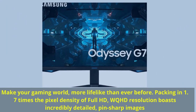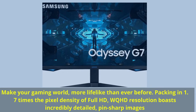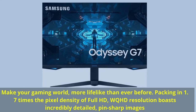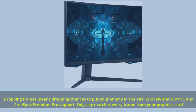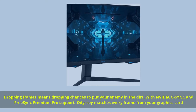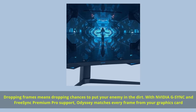Make your gaming world more lifelike than ever before, packing in 1.7 times the pixel density of Full HD. WQHD resolution boasts incredibly detailed, pin-sharp images. With NVIDIA G-Sync and FreeSync Premium Pro support, Odyssey matches every frame from your graphics card.